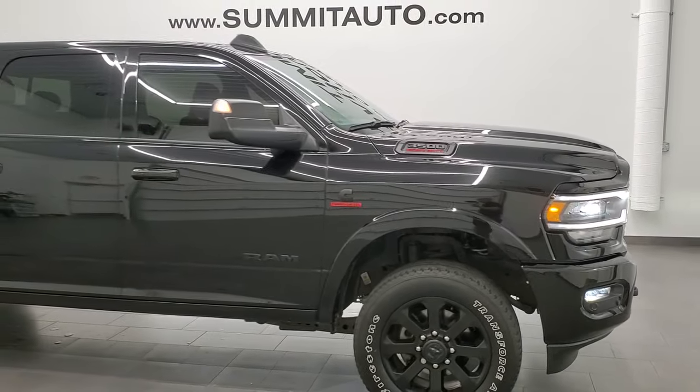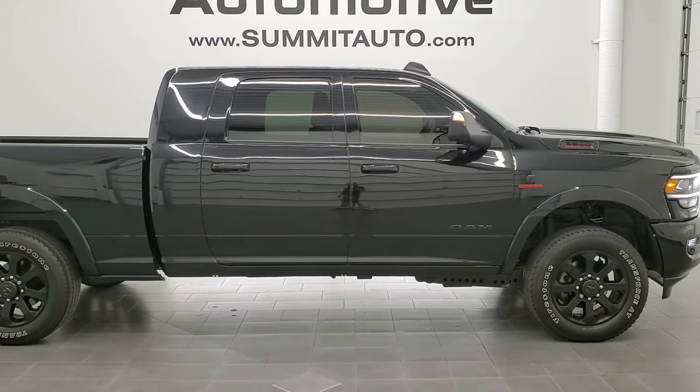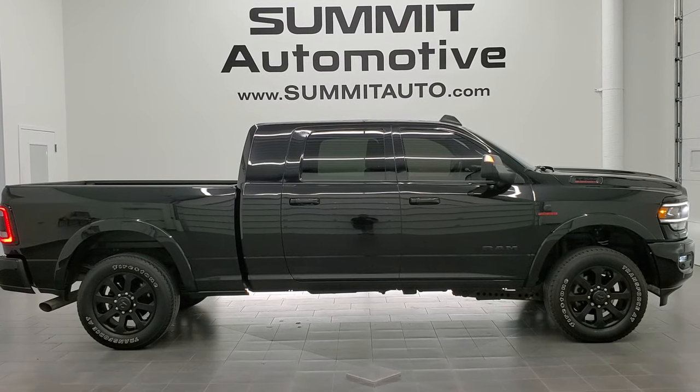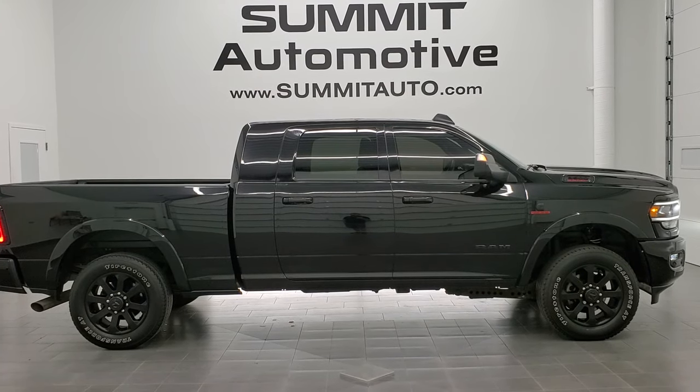To see more pictures of this truck or one of the other 450 new and used cars, trucks, SUVs, minivans, Wranglers, half tons, three-quarter tons, and one tons — you name it, we've got it. Go to www.summitauto.com for full pictures and descriptions of every single vehicle from two locations.